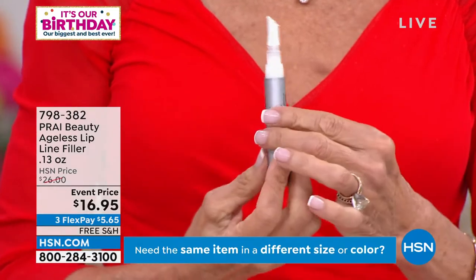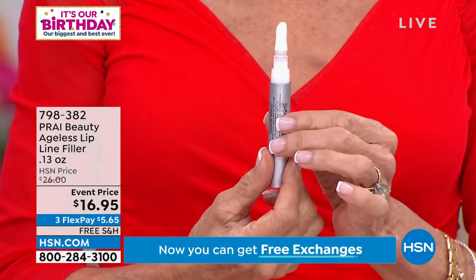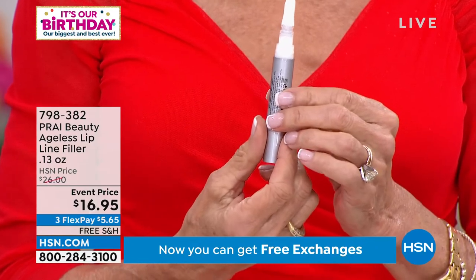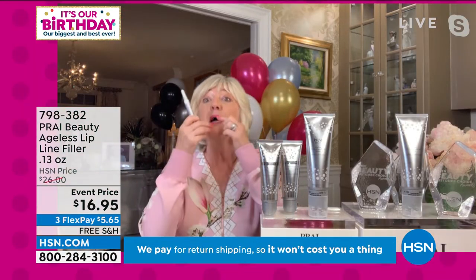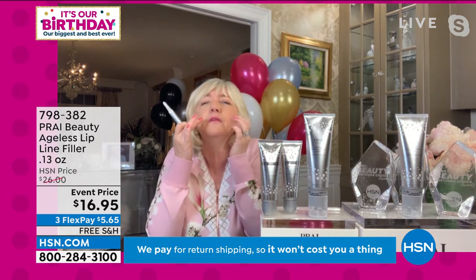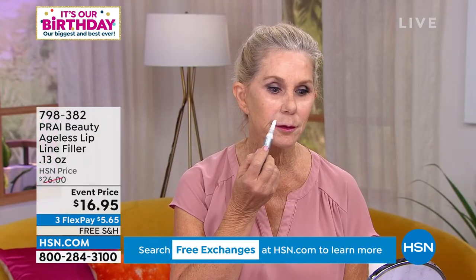In fact, as we get older, those lines above the lip are the number three area that age the quickest — of course neck and eyes, and then right above the lip. It can look almost like an accordion, and they get very deep. Smokers, this is a must.